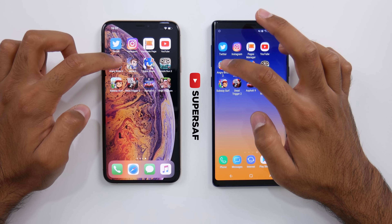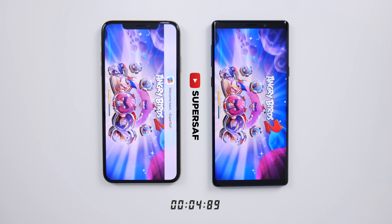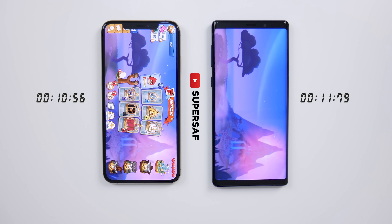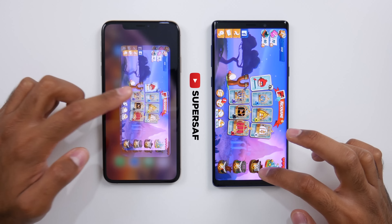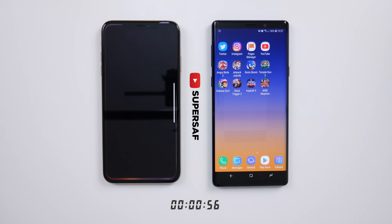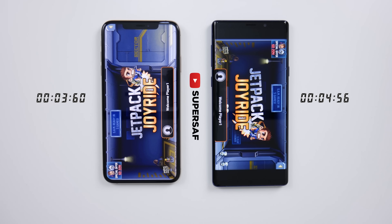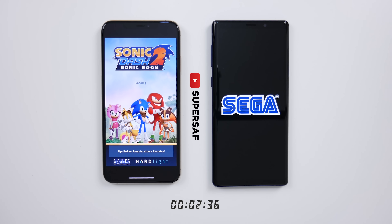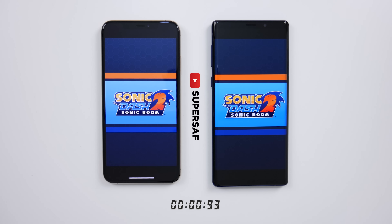We're going to move on to games now. You can notice the timer at the bottom — that's because we're doing things SuperSaf style, and this will tell us exactly how long each of these games take to load up. Angry Birds 2 does finish loading first on the XS Max, followed just about a second later on the Note 9. Moving on, we've got Jetpack Joyride — definitely quicker on the iPhone XS Max, coming in about a second later on the Note 9. Sonic Boom was quicker again on the XS Max, with the Note 9 coming in about a second later.